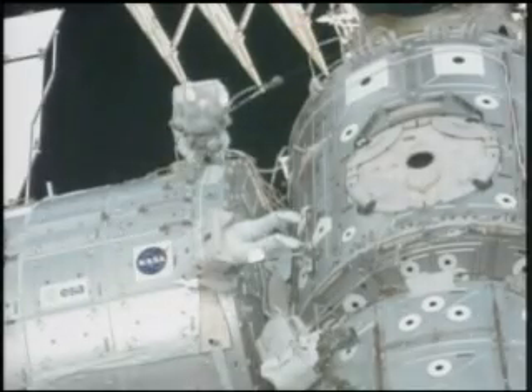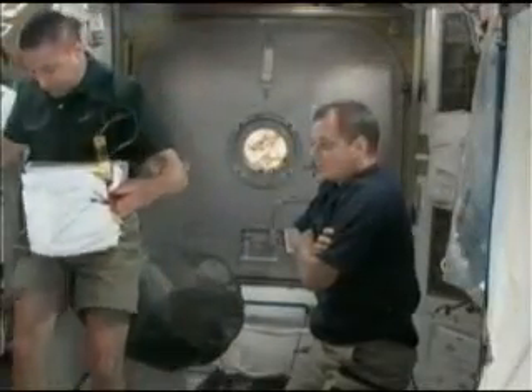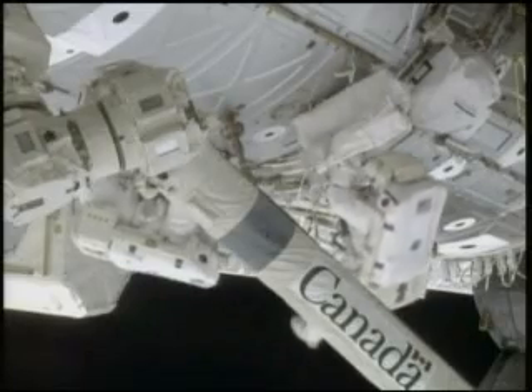Then Behnken and Patrick ventured outside the complex to hook up power and utilities. The astronauts spent several days setting up shop inside the new crew compartment, and Behnken and Patrick connected coolant lines and added handrails outside during the mission's second spacewalk.